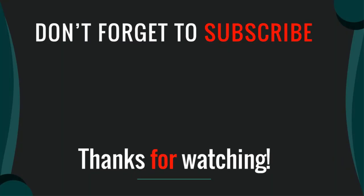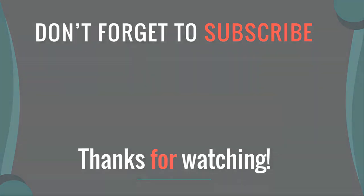Thanks for watching. I hope you liked this video — please like, comment, share, and subscribe. If you have any questions, please leave a comment below and I will get back to you as soon as possible.